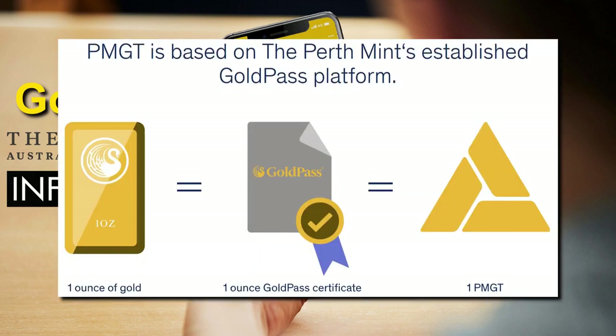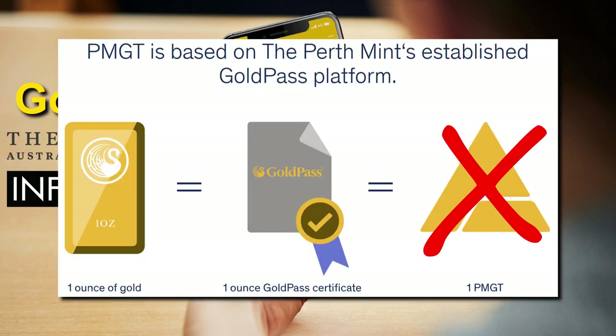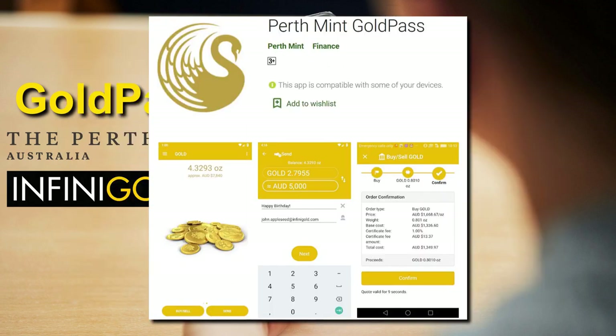If you're not interested in cryptocurrency, you could cut out this step altogether and just use the Gold Pass app. Investors can send gold in real-time to other Gold Pass users or redeem their digital certificates for physical gold or cash at any time. It also allows transactions in either Australian or US dollars, making it an excellent option for global investors or those wishing to gain exposure to gold in US dollar terms.